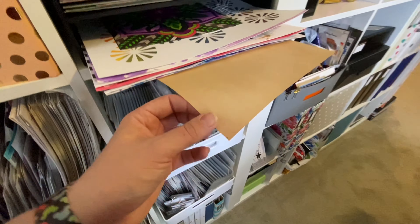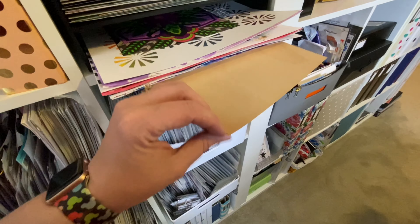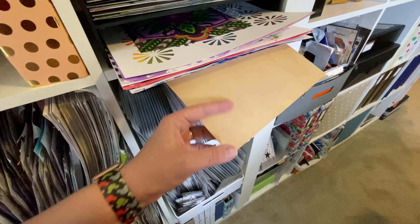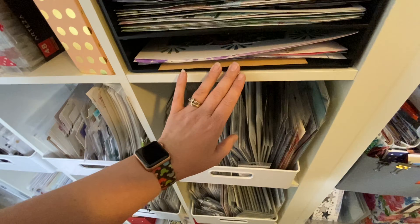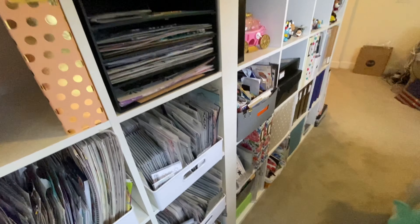These are just pre-made backgrounds that I love and haven't done anything with yet. And this is a sheet of wood veneer paper that I've literally had for ten years — I keep saying I'm going to do something with it, but I love it so much I think I'm just going to keep it as a sheet of wood paper.